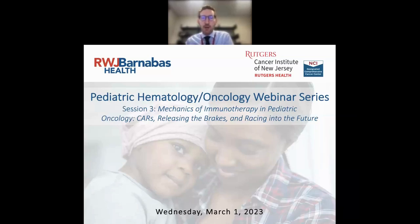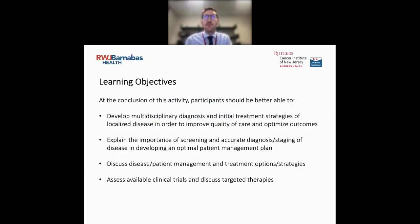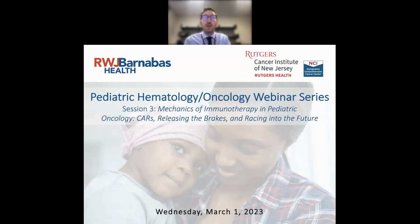Today we're going to be talking about, as the third session in this series, the mechanics of immunotherapy in pediatric oncology — talking about CARs, CAR T-cell therapy, releasing the brakes, and racing into the future. Everyone has been muted; please save your questions until the end. You can place them into the chat, or if we have some time, you can unmute yourself.